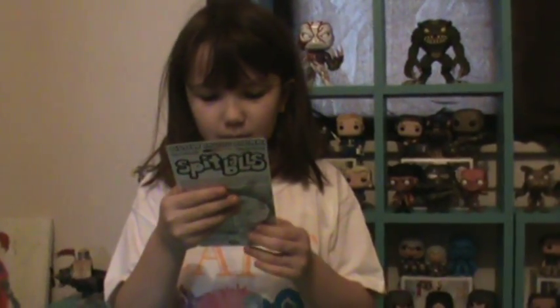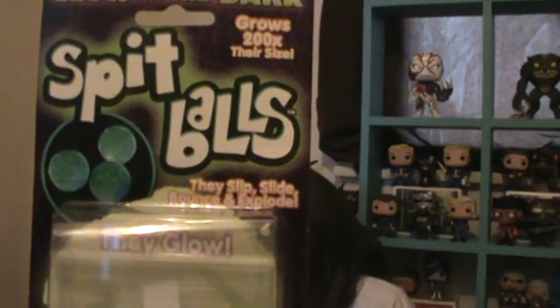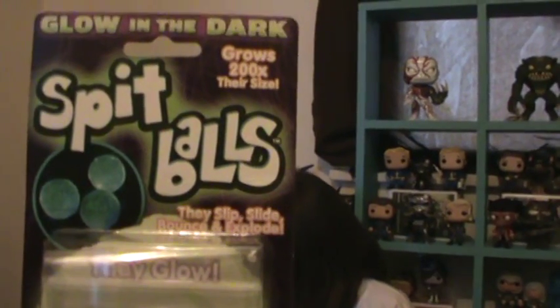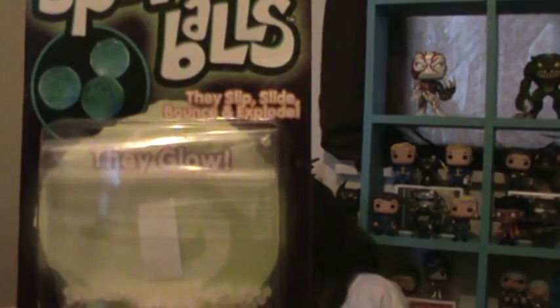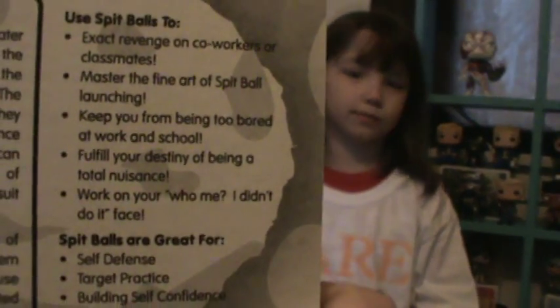The next one we have is spit balls. Spit balls? What the heck are spit balls? Let me see. So they glow, and they grow. They grow and they glow. So I think you maybe put them in water and they'll get big and maybe be squishy — just like the foot one I had. Maybe they're squishy and wet and gross.